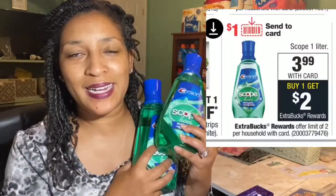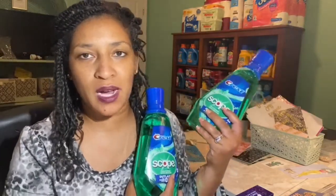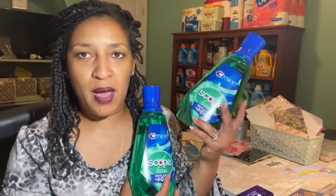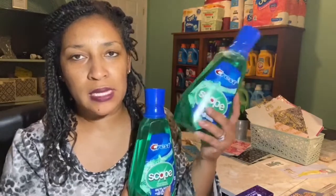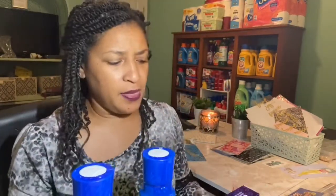I combined the toothpaste with my favorite Scope mouthwash. Scope is $3.99 this week and is a limit-two deal, so you can do it twice. When you purchase one you get back a $2 Extra Buck. There's also a $1 coupon on the app and a $1 P&G insert coupon. Because of that $6 off of four app coupon — the three toothpastes plus the Scope is the fourth item — I used the $1 coupon for the Scope.